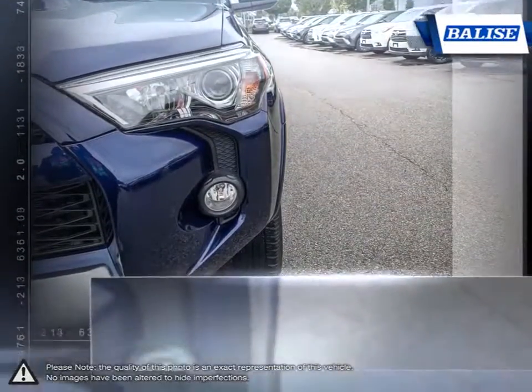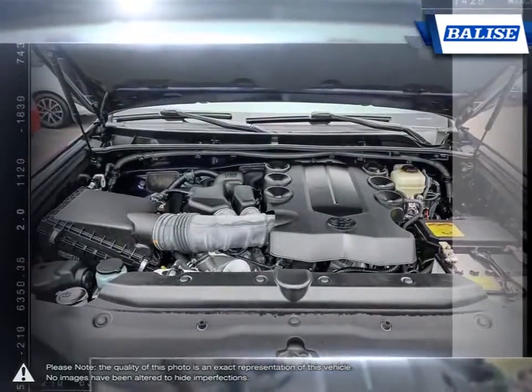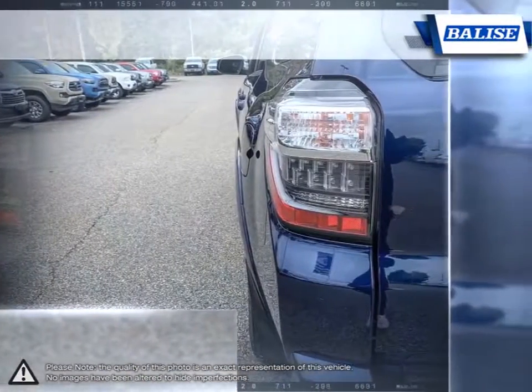Off-road trails don't stand a chance thanks to its carefully fine-tuned suspension and rugged build. Even for everyday use, the 4Runner is a comfortable and enjoyable drive.